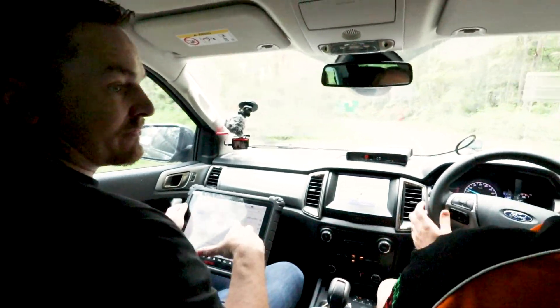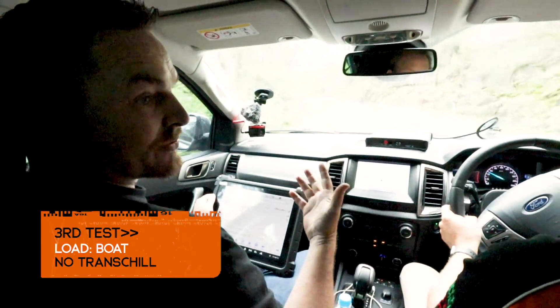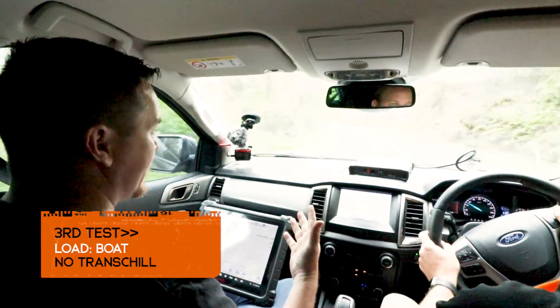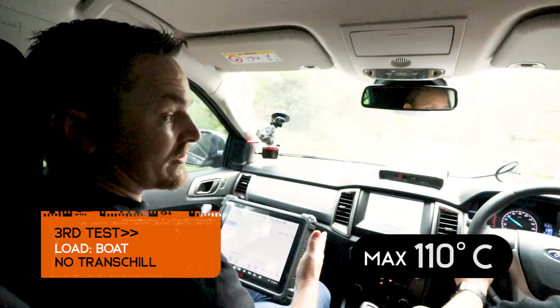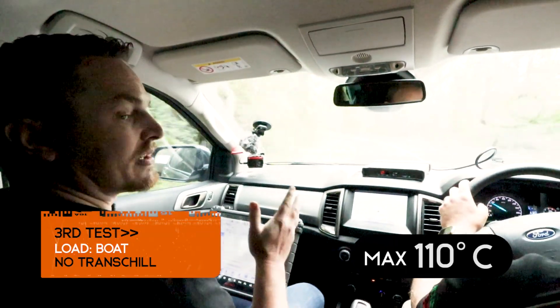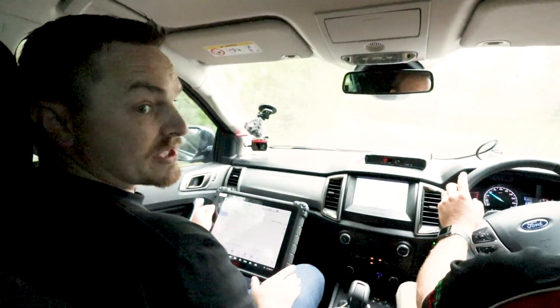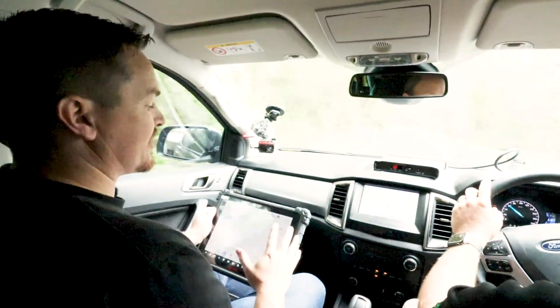That was our third run with the boat on it, which would be equivalent to having a twin axle caravan on it, and we actually got up to 110 degrees getting up there. Now that it's all done, we're going to go back to the workshop, fit the automatic transmission cooler, and run these tests again.